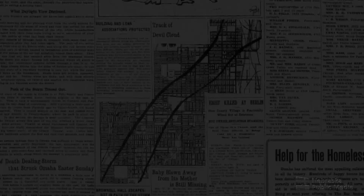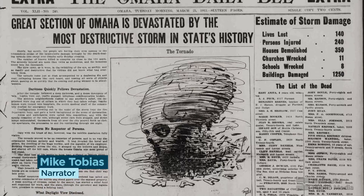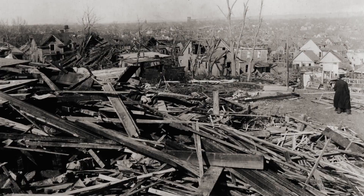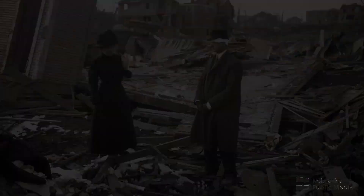One newspaper called it the Devil Cloud — one of seven tornadoes ripping across eastern Nebraska on March 23, 1913, Easter Sunday. By nightfall, these tornadoes left paths of death and destruction never seen before or since in the state. It's the worst tornado event to ever occur in Nebraska's history.